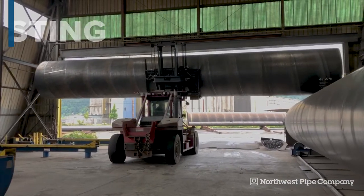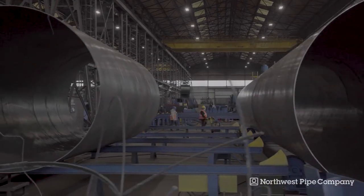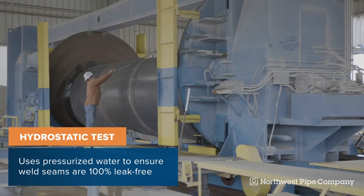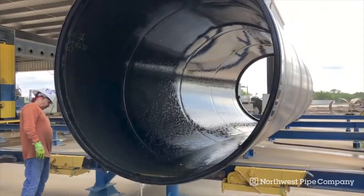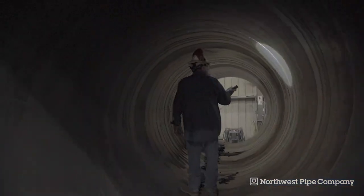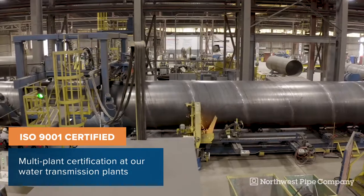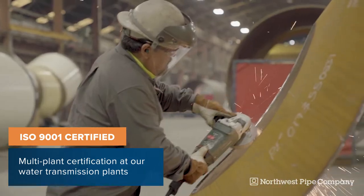Multiple options of non-destructive testing are available to ensure each piece meets performance requirements. A hydrostatic test uses pressurized water to check the weld seams for seepage. This process ensures the cylinder is 100% leak-free before it leaves the plant. Additional testing methods are available depending on project specifications, all done to industry standards. Northwest Pipe proudly holds an ISO 9001 multi-plant certification at our water transmission plants.